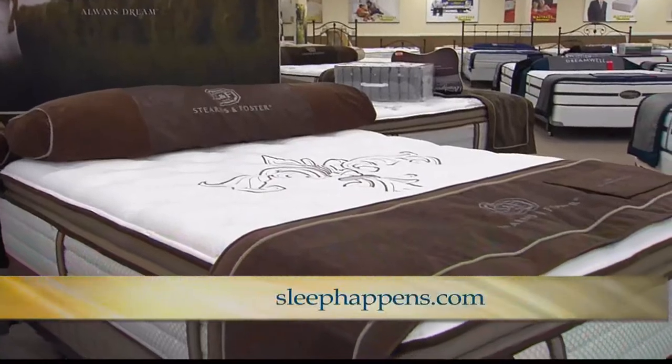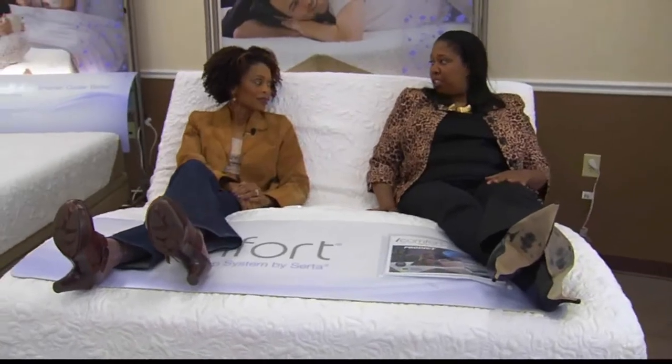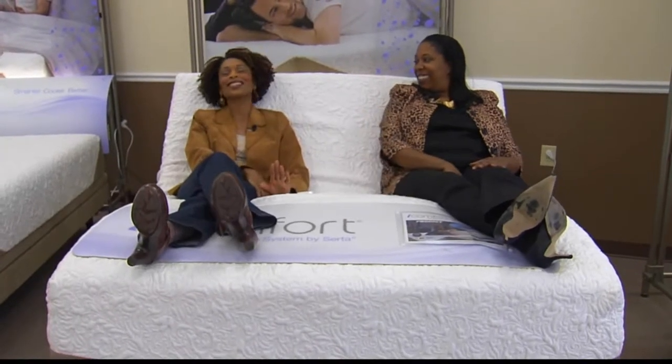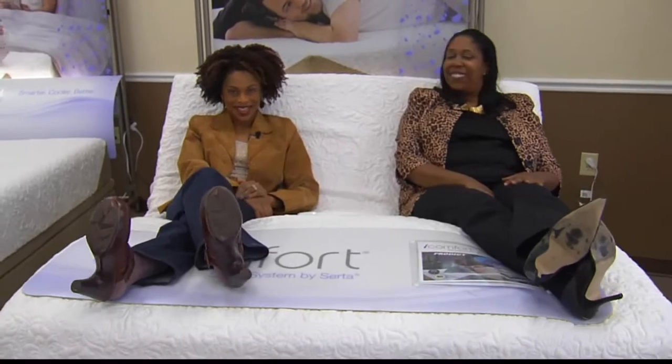Visit us at sleephappens.com. There are warranties on these mattresses — anything like this, you're going to get a 25-year warranty. Fantastic! Well, I have loved learning about them — thanks for letting me chill out. This has been the best. Thank you, Vidal. And again, the web address to learn more about getting a good night's rest on memory foam is sleephappens.com.